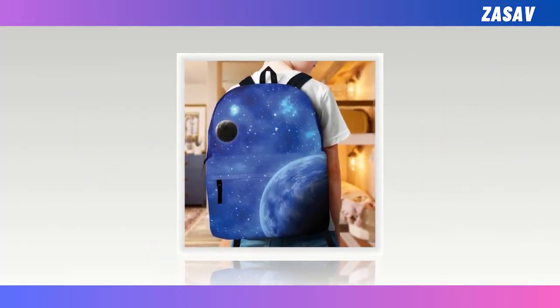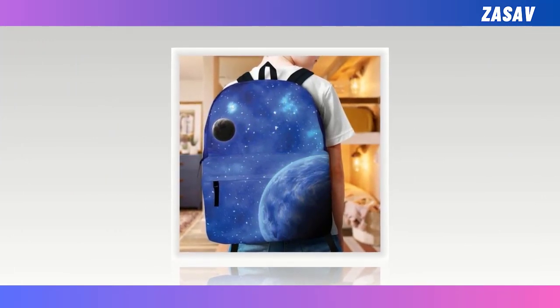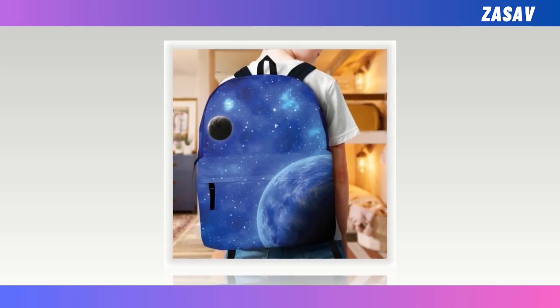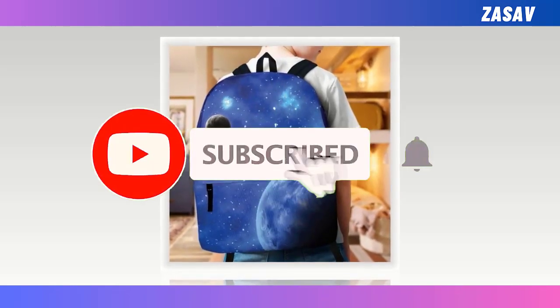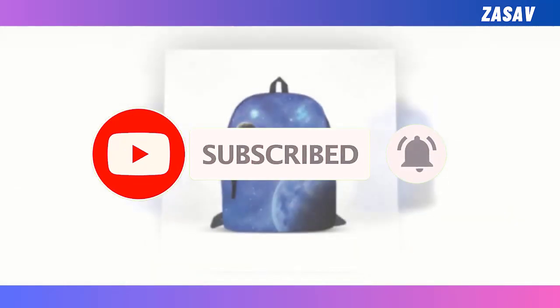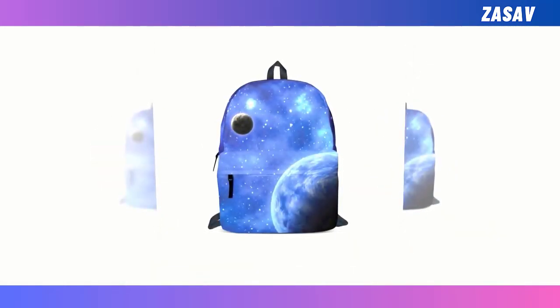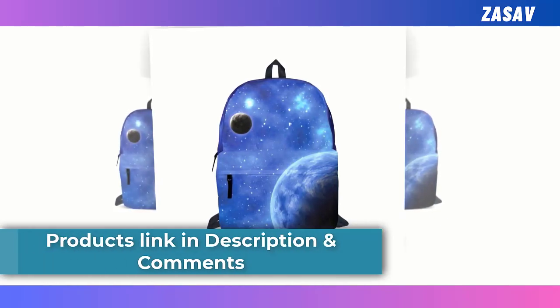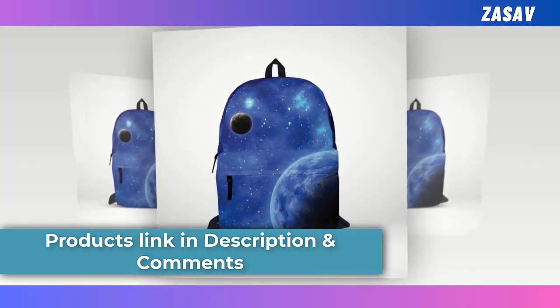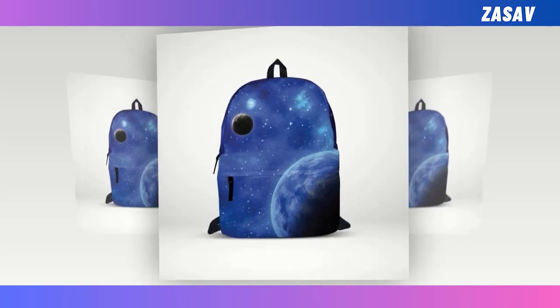Offering an extra-large capacity with multiple roomy compartments, it effortlessly accommodates laptops, keyboards, wallets, and more. Crafted from durable, ventilated polyester fabric, it not only wicks away moisture but promises longevity. Moreover, its super-fun designs ensure you stand out from the crowd, guaranteeing you'll find a favorite among them. Embrace the practical elegance of our backpack, crafted for those who value both style and substance.